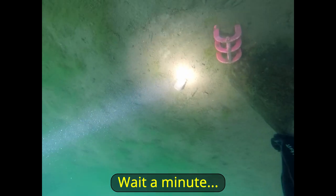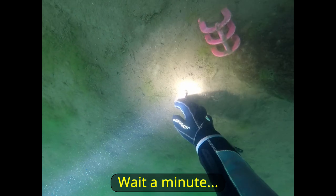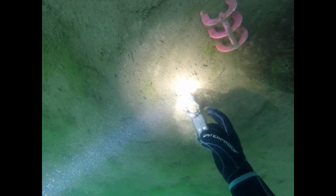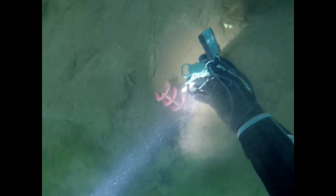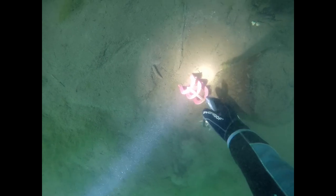I didn't realize that I was right on top of the keys. Everything was under the water except for a little bit of that fob.